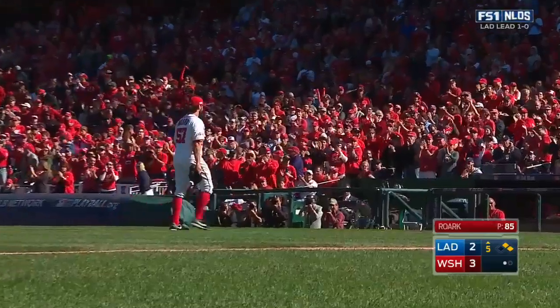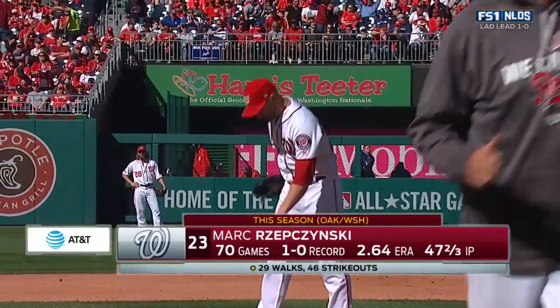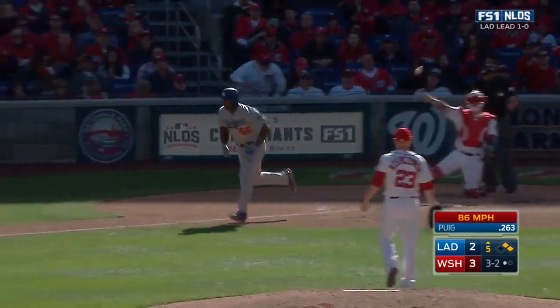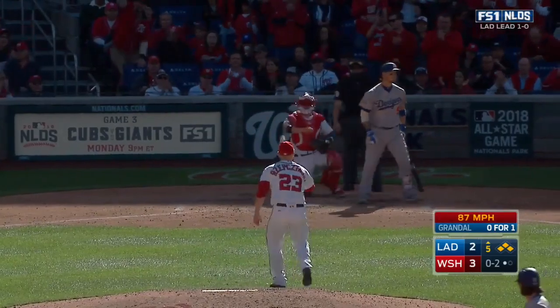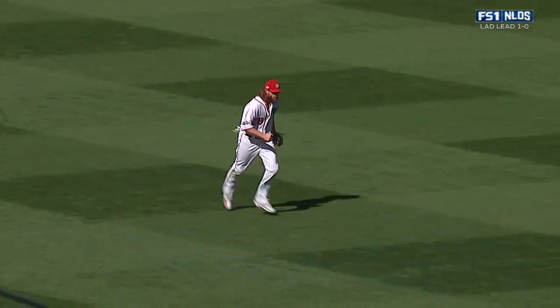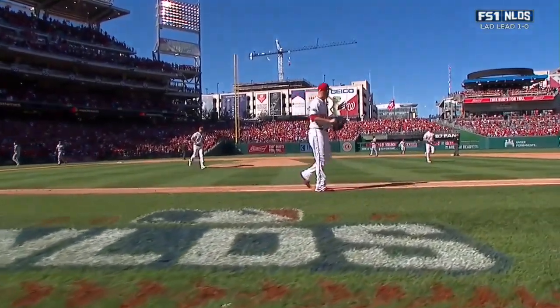Roark receives a nice ovation from the crowd here at Nationals Park. They wanted Zepchinski on Puig — they have not faced one another. Payoff pitch from Zepchinski missing away — ball four. The 0-2, Grandal got on strikes. The 3-1, and Kendrick lines out to left to end the inning. So for the second time, the Dodgers leave the bases loaded.